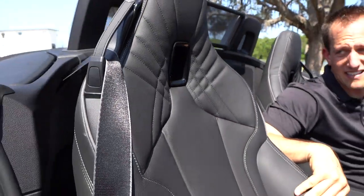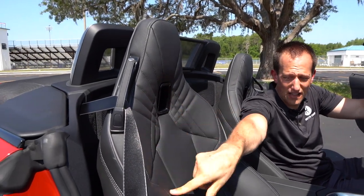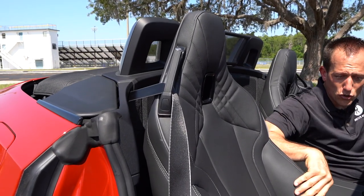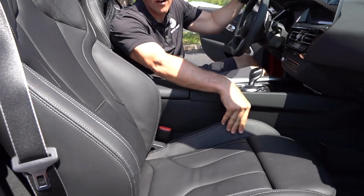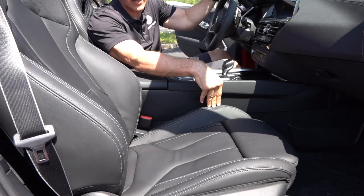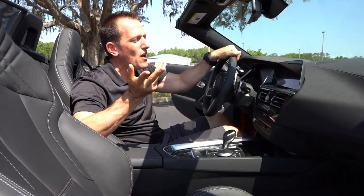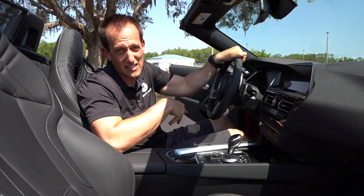BMW does some sexy things with their seats. I love the material and the styling — soft yet supportive, with a good amount of bolstering. There's not a lot of bolstering on the bottom portion, and I wish there was just a little bit more, especially if you're going to get aggressive with this thing. But they did a great job with the seat overall. Why don't you come over to the business end and I'll show you what it's like to be behind the wheel of the Z4.